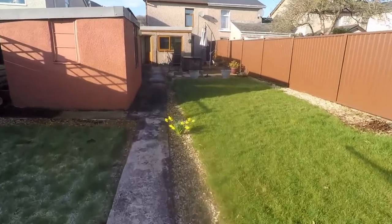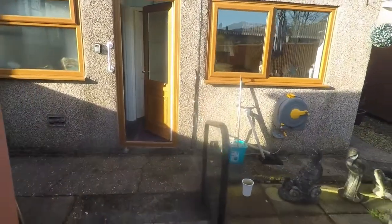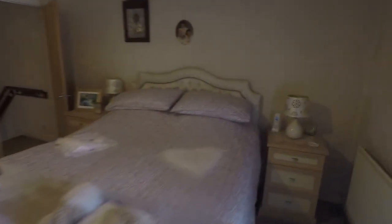We'll make our way back inside now and show you upstairs, back through the kitchen. Upstairs we have the two bedrooms. First on your right is bedroom number two, which is a large double room with a nice big window overlooking the garden. And then finally we have the master bedroom to the front, spanning the width of the property with built-in storage all along one wall. Two really good size double bedrooms.